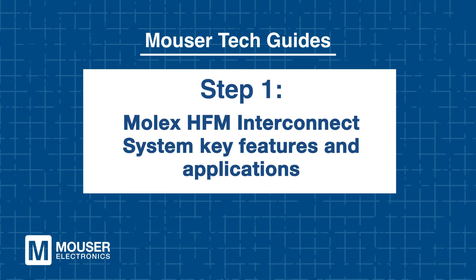Molex HFM Interconnect System — key features and applications. Let's explore what makes the HFM system so advanced. The HFM family builds on the foundation of standard FACRA connectors, but takes performance and compactness to the next level.